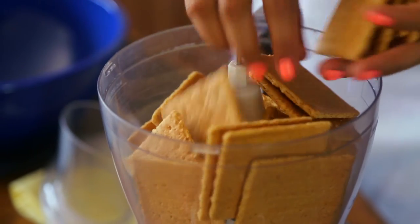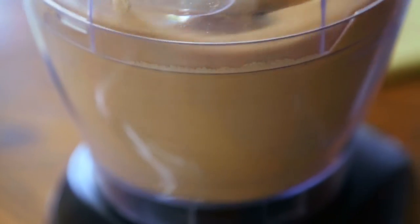First step: the famous graham cracker crust. We'll pulverize our graham crackers in a food processor.